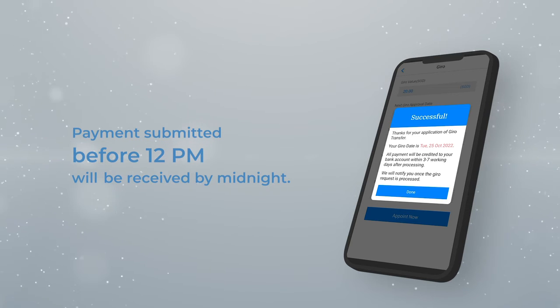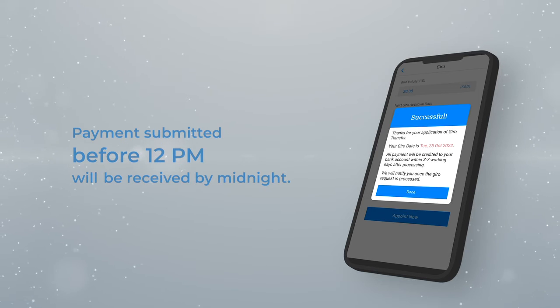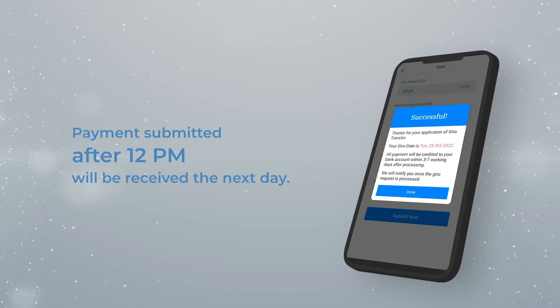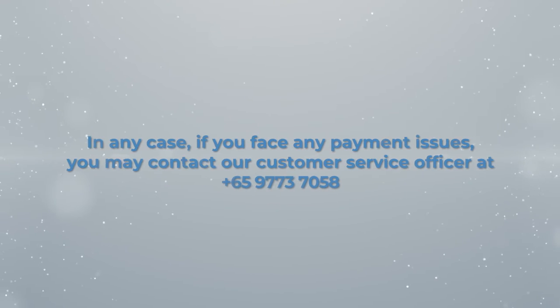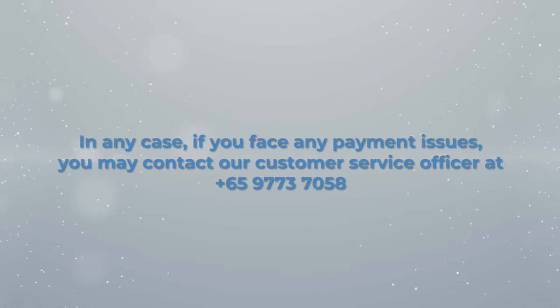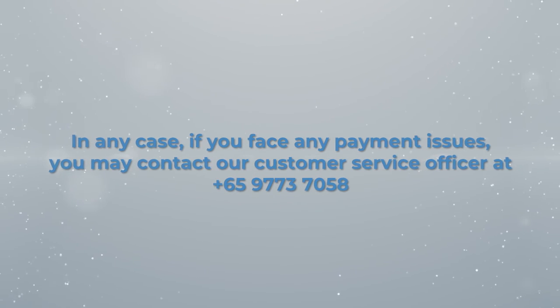Please note that GIRO payments submitted before 12pm will be received on the same day by midnight, excluding Saturdays, Sundays, and public holidays. For GIRO payments submitted after 12pm, you will receive the payment the next working day by midnight. In any case, if you face any payment issues, you may contact our customer service officer at 97737058.